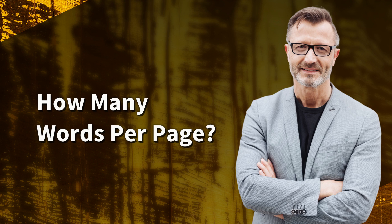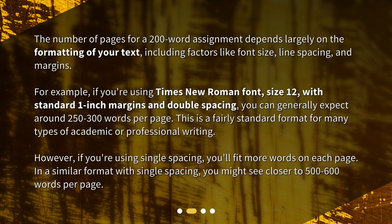How many words per page? The number of pages for a 200-word assignment depends largely on the formatting of your text, including factors like font size, line spacing, and margins. For example, if you're using Times New Roman font, size 12, with standard 1-inch margins and double spacing, you can generally expect around 250 to 300 words per page. This is a fairly standard format for many types of academic or professional writing.